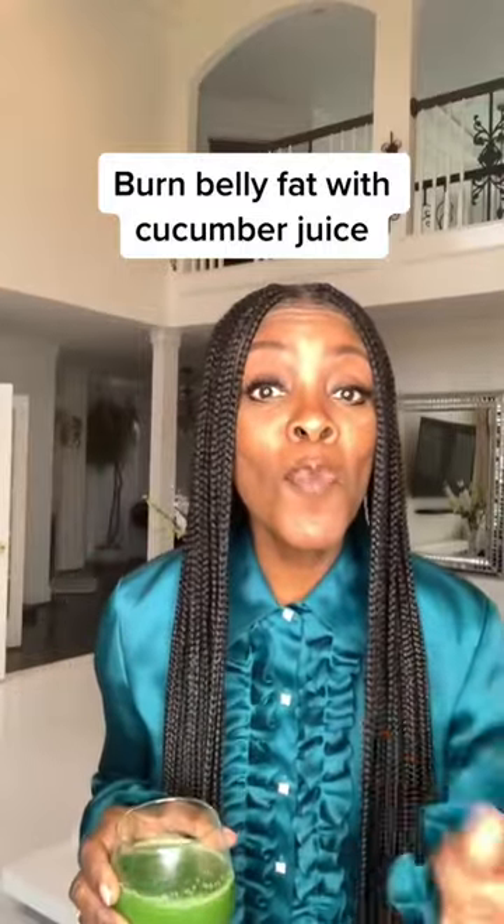Here's a healthy tip to burn more fat and calories and burn that belly fat: drink cucumber juice.